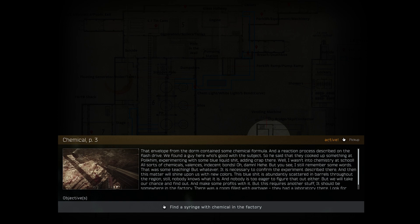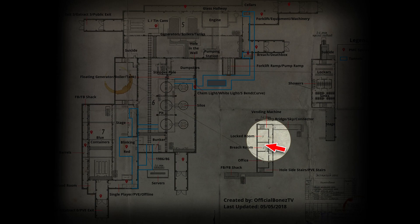You will need to be level 11 to start this quest. This task requires us to locate and safely extract with a syringe with chemicals hidden in Factory. The syringe is located in a room next to the main offices, and it does not require a key as it can be opened by breaching it.